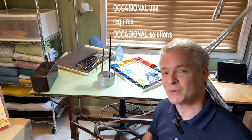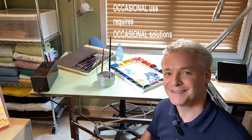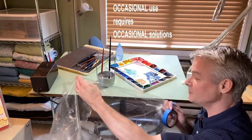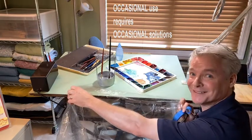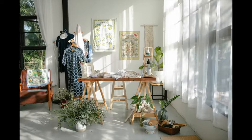Occasional use requires occasional solutions. For example, I do watercolor painting, which leads to a lot of splashing dirty water, so each art space use requires that I tape up a sheet of plastic to protect my carpet. If, however, I was painting watercolors professionally full time, my priority would shift to a completely un-carpeted floor that was easier to clean.